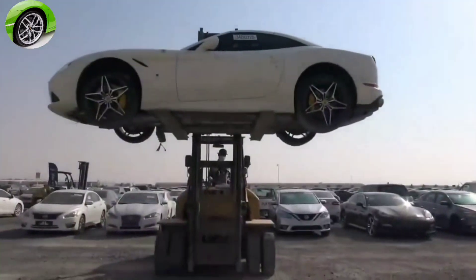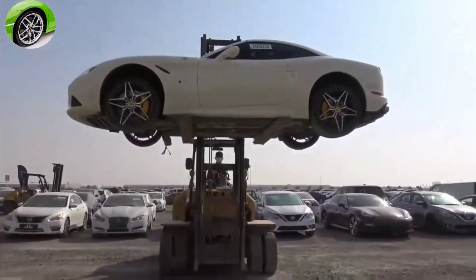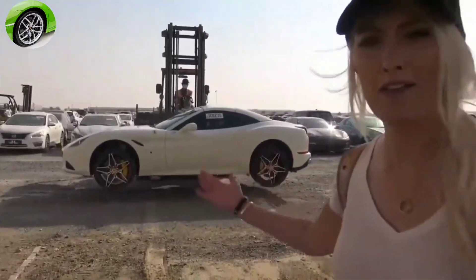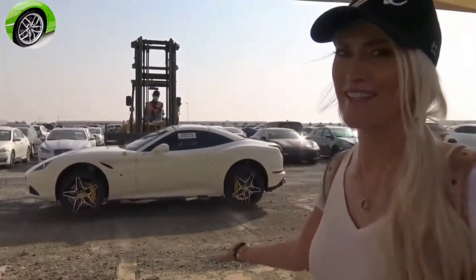What's up guys, SupercarBlondie here in a supercar scrapyard in Dubai. We've got a Ferrari just being delivered right now and this is going to be its new home for a little while. A lot of people talk about abandoned supercars in Dubai — we are where those abandoned supercars and the damaged supercars go to rest.